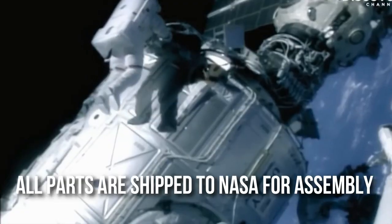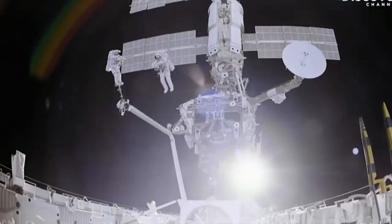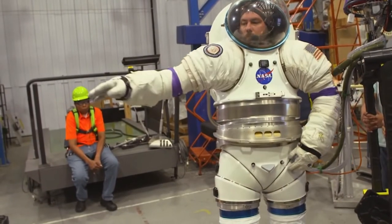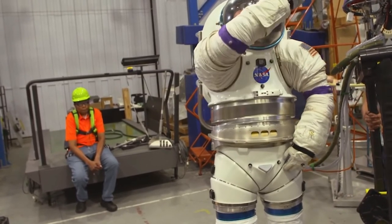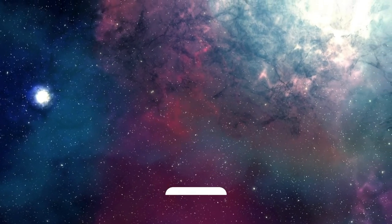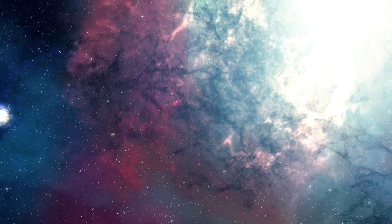Final Assembly: all parts are shipped to NASA for assembly. This is done on the ground so the protective clothing can be tested before being used in space. That's it, guys! Let us know if you found this video informative in the comment section below. If you enjoyed the video, give it a thumbs up and share it with your friends. Don't forget to subscribe to our channel for more informative videos. See you in the next video!